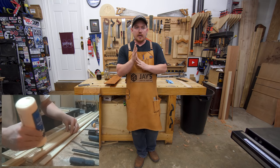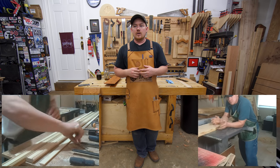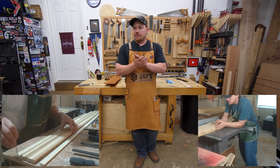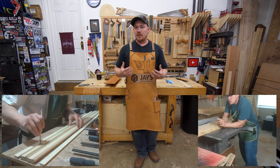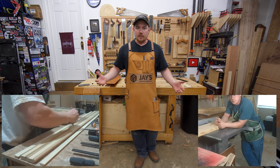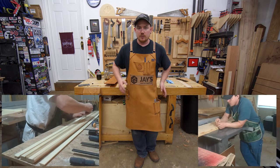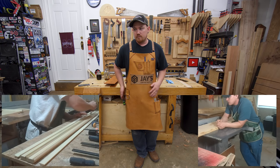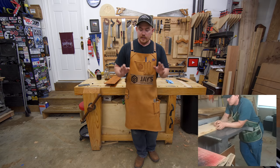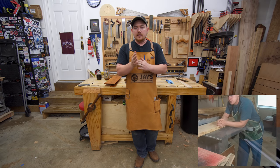A long time ago I used to wear an apron in the shop. The reason for me wearing an apron wasn't to protect my clothes — I didn't really care about my clothes. It was mostly to keep commonly used items right next to me. Why do carpenters wear tool belts? Because they don't want to spend time going back and forth getting different tools. I can't stand wearing a tool belt — it pulls my pants down. So the next best thing is an apron.